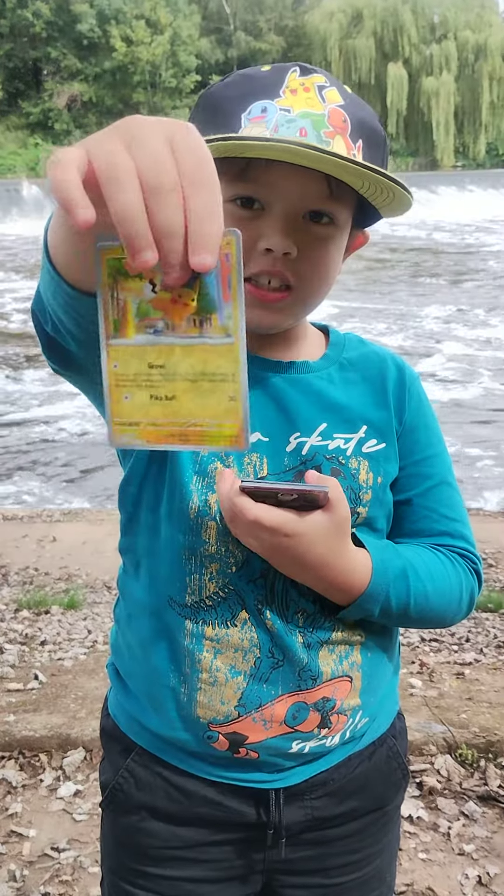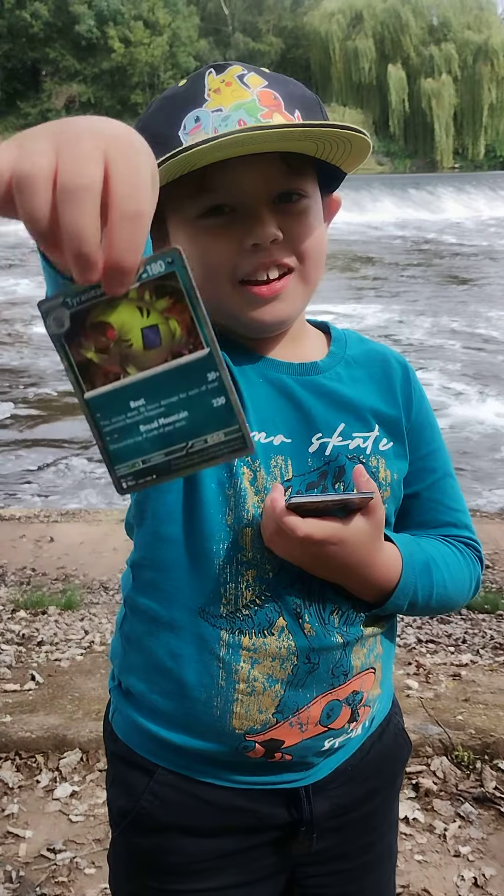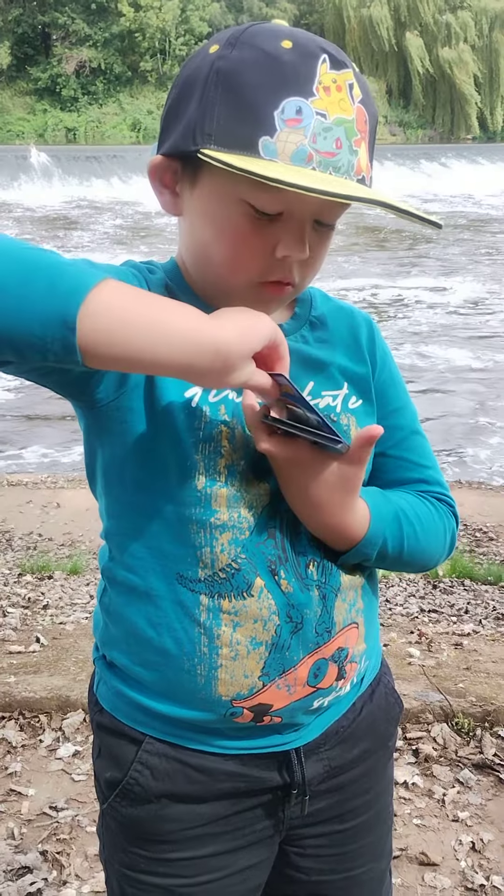Pikachu reverse! We like a Pikachu reverse - that's a hit for me. And a Toretta, regular Halifo. So nothing really from this opening, but a nice Pikachu reverse.